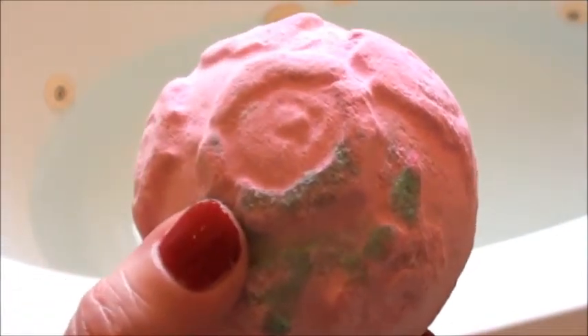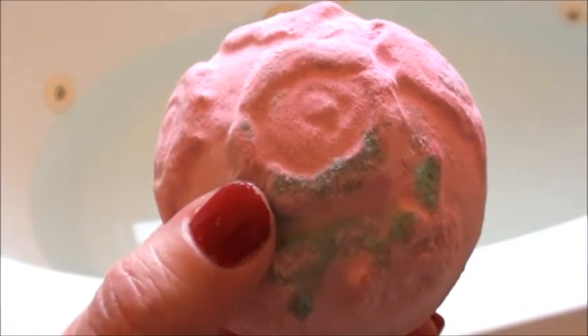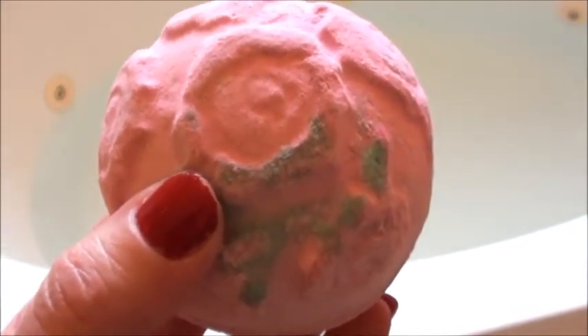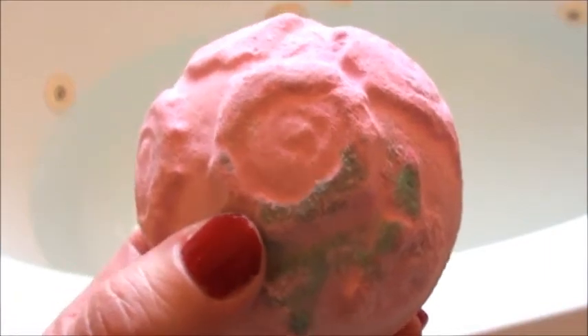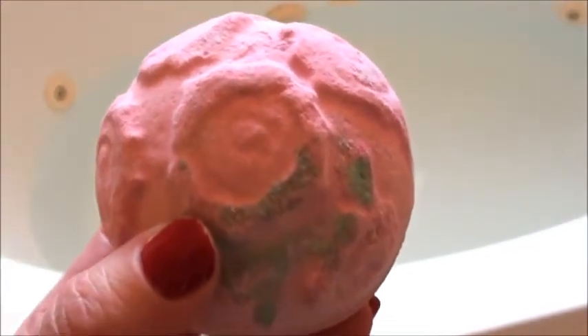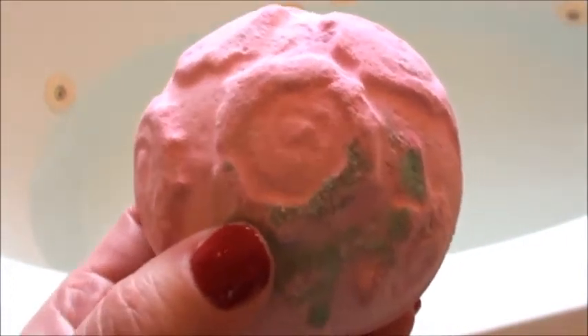This one is rose jam scented and oh my gosh, I did not get rose jam for Christmas. So like all good Lushies do, I went trolling eBay for a rose jam and I got a little tiny one. But I'm so happy that it's coming to me — this, in the meantime, will do. I did pick up two of these because I knew I'd want one for later, and one for later.